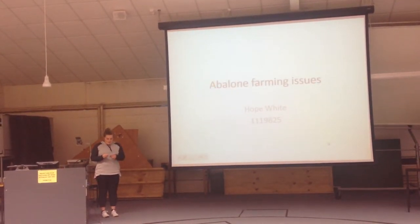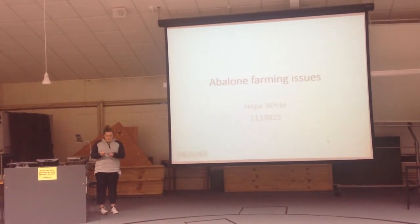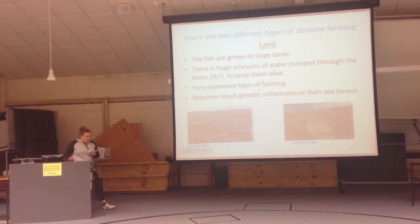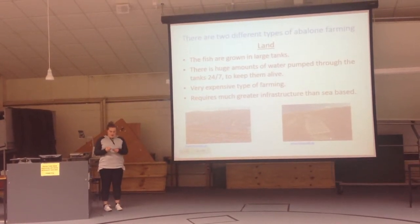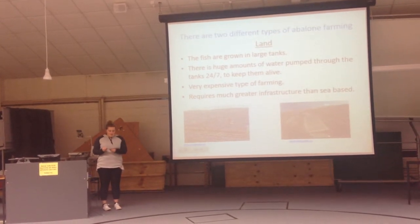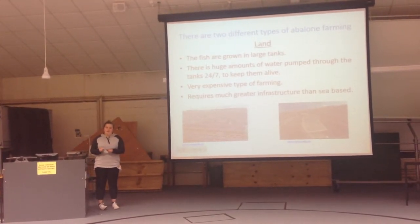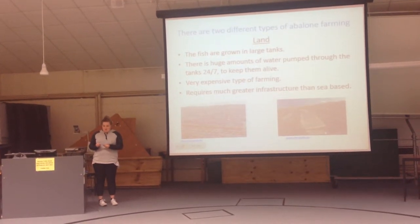This makes for easy breeding. There are two main types of abalone farming: land and sea farming. Land farming is when the fish is farmed in large tanks. They have water being continuously pumped through the tanks to keep the areas fresh and clean. This type of farming requires a lot of infrastructure and labour-intensive work to keep the farms running and producing.